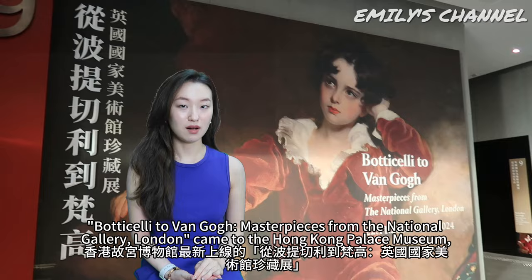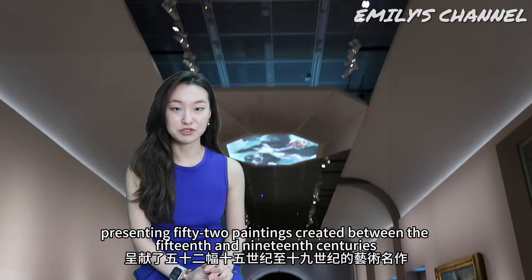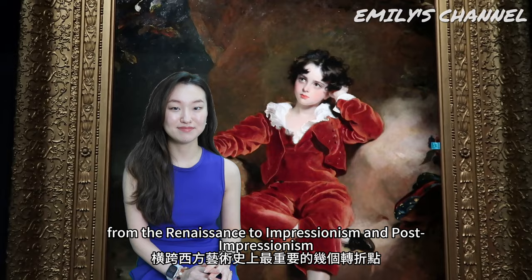Botticelli to Van Gogh: masterpieces from the National Gallery London came to the Hong Kong Palace Museum, presenting 52 paintings created between the 15th and 19th centuries — years that encompassed the major turning points in the history of Western art, from the Renaissance to Impressionism and Post-Impressionism.